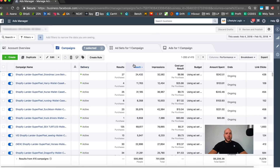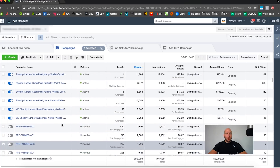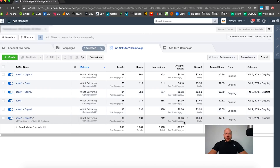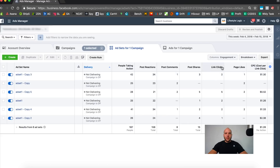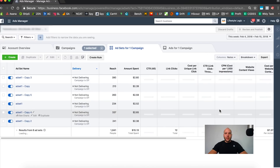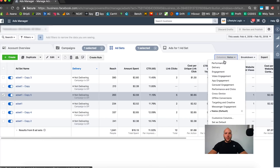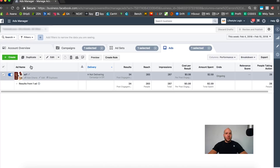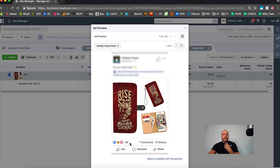Let's look at design number four. Costs are six, ten, eight, nine, six, eight cents. On link clicks, ad set five has five link clicks — that looks pretty good. Engagement is eight, and 150 likes, seven comments. This one is a maybe — it looks decent enough that we could include it.